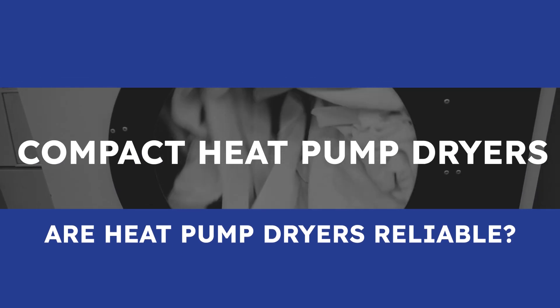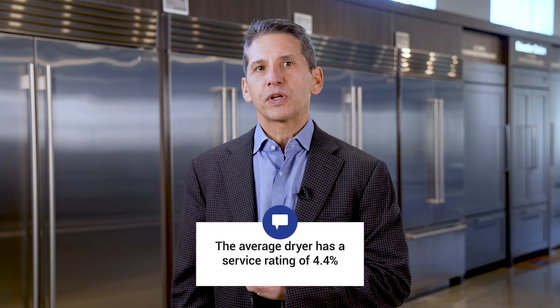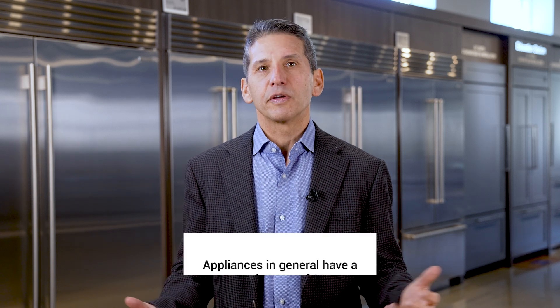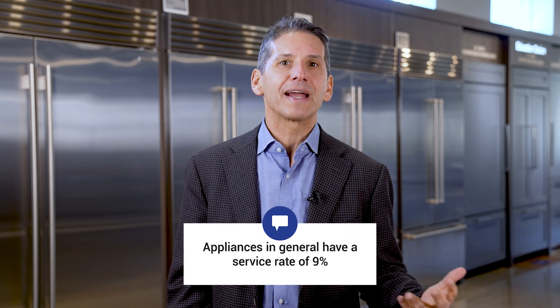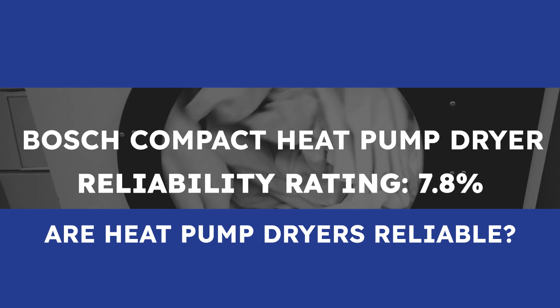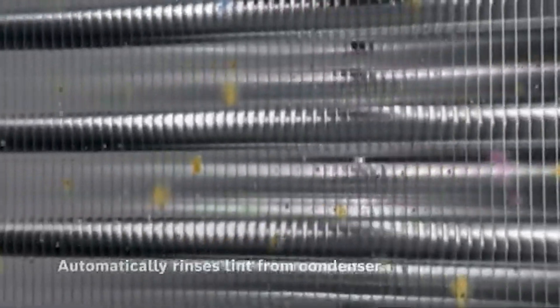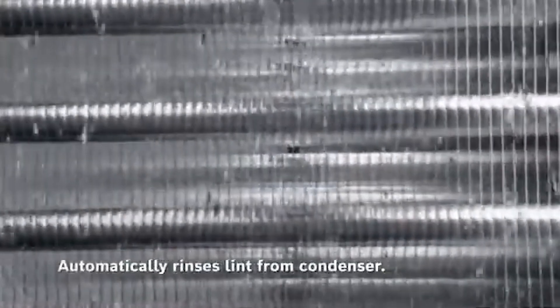We'll start with compact heat pump dryers, which are the most popular. For reference, the average dryer needs to repair 4.4% of the time within the first year. The average appliance needs service about 9%. Bosch's 7.8% service rate is higher than in previous years. That's expected with new product launches — they introduced a new self-cleaning filter in their 2024 models versus having to clean a filter every time you dry. That's still below the 9% industry average for appliances overall, but still higher than Bosch's usual stellar reliability.